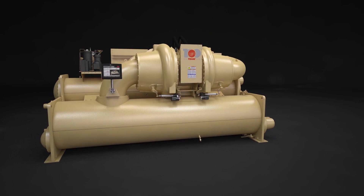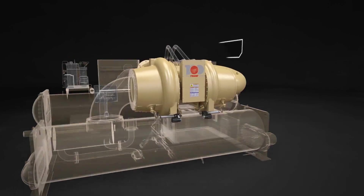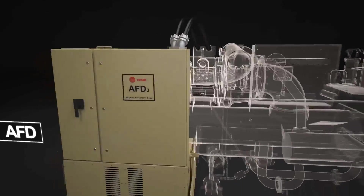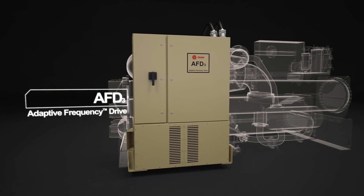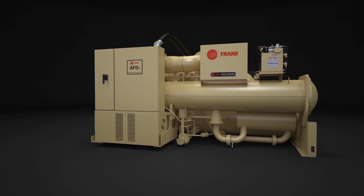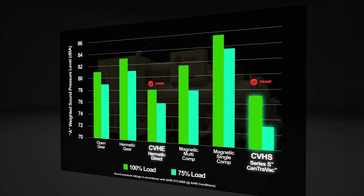At the core of its performance is AdaptaSpeed technology — the integration of the all-new Specific Speed Direct Drive Compressor, Permanent Magnet Motor, and the exclusive AFD-3 adaptive frequency drive. This fusion of technologies delivers unmatched efficiency, with the added benefit of producing the lowest sound levels in the HVAC industry.